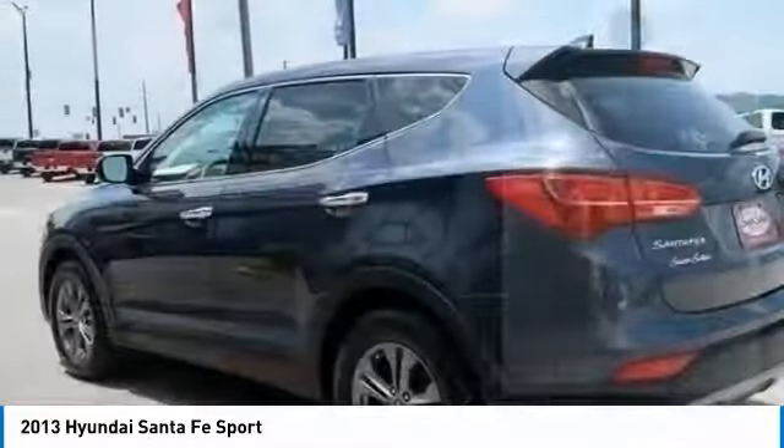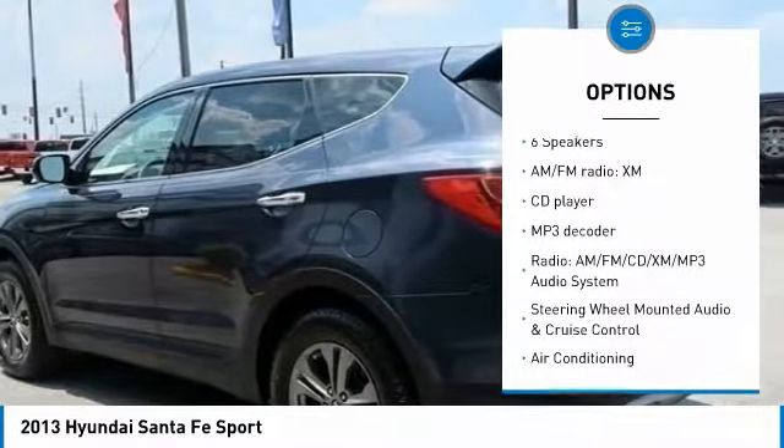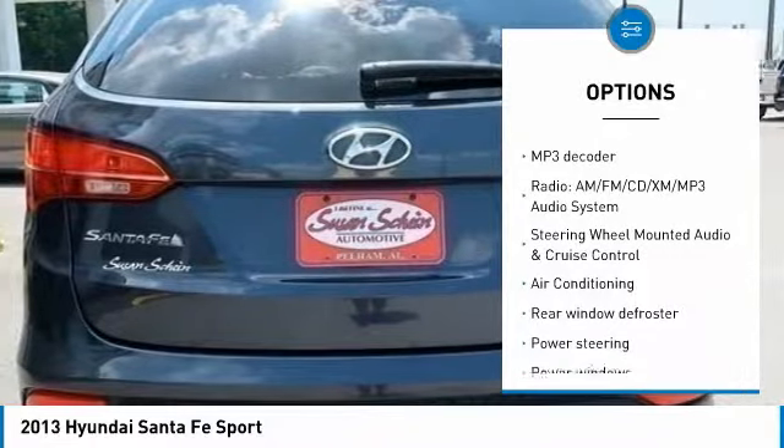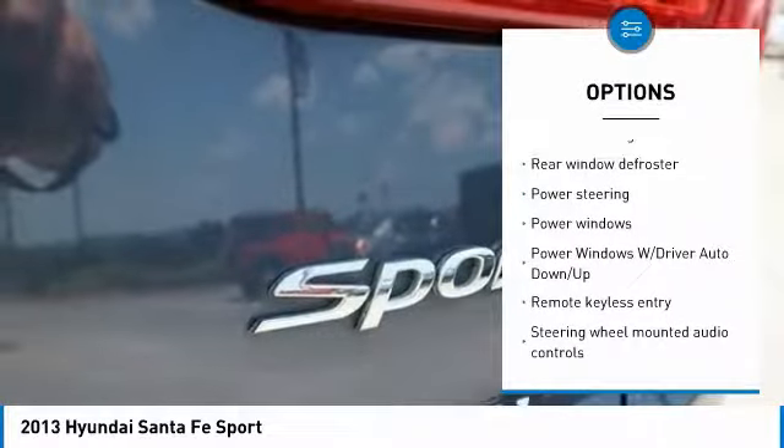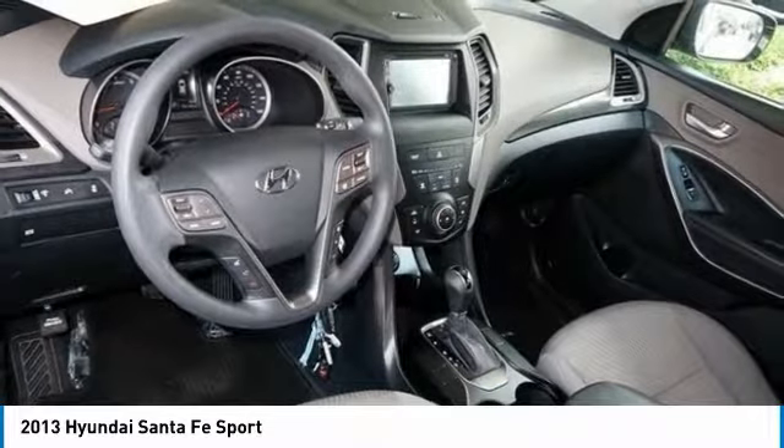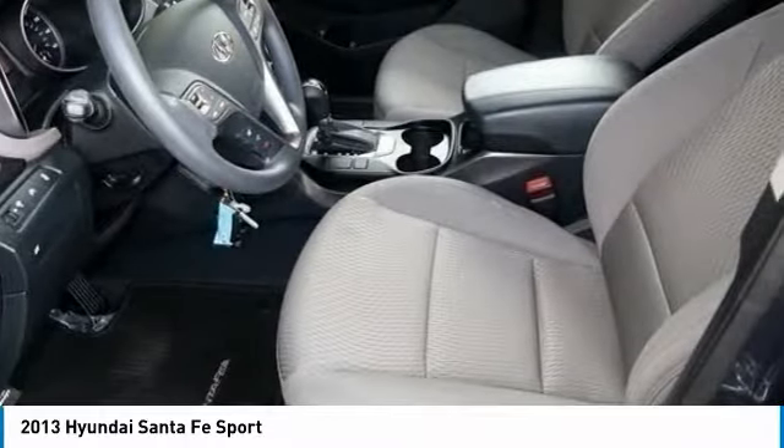Here are some of this vehicle's great options: traction control, air conditioning, dual airbags, power steering, four-wheel disc brakes, rear window defroster, power windows, CD player, electronic stability control, power locks.